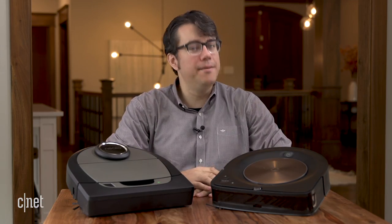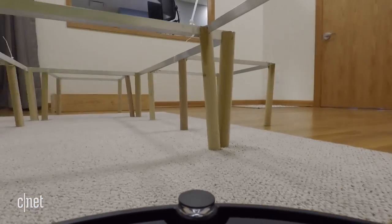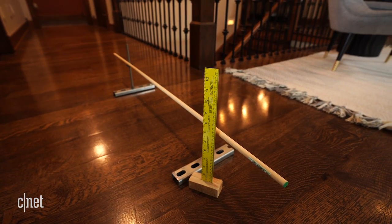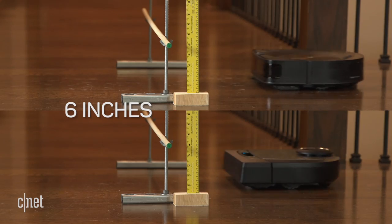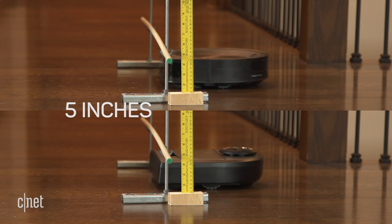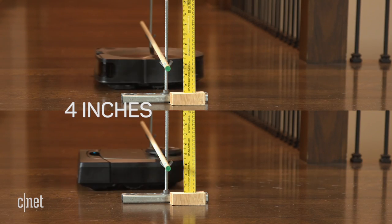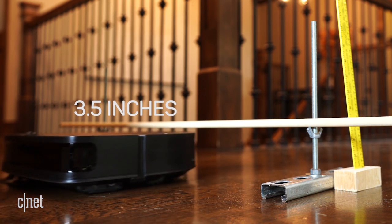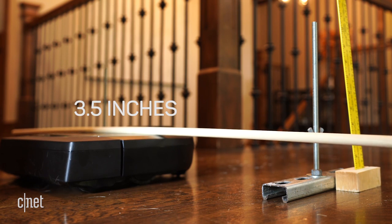First up, a limbo contest. We do lots of scientific tests on robot vacuums in our custom lab, but sometimes you want a vacuum to fit under an ever-lowering bar. While this is an anecdotal test we do for fun, it also answers an important question: when picking out a robot vacuum, you want to know if it will fit under your furniture. At roughly 3.5 inches, the Roomba made it under the bar and the Neato didn't. Could we have just used a tape measure? Sure, but shut up.